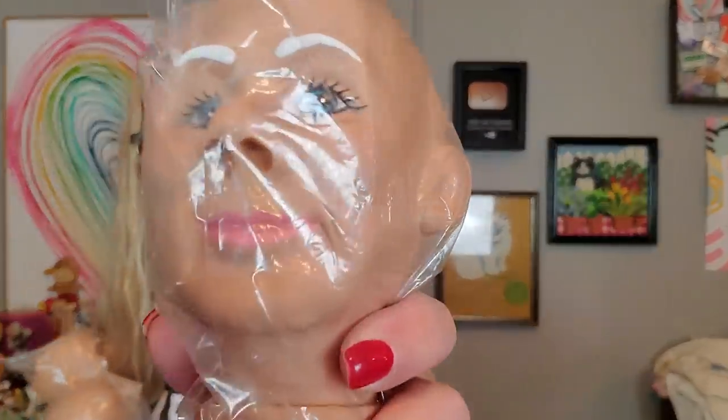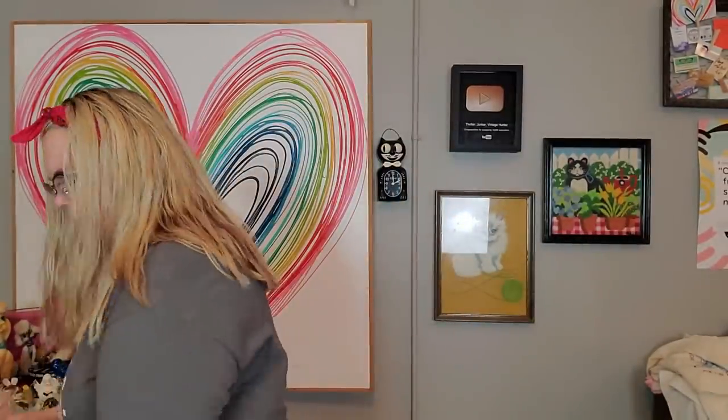Strangely enough, we've got three heads of Papaw — three Papaw heads still in their bags. So do you need a Papaw head? Because I got three of them, with oddly shaped noses. So there's those. That was in that box, as well as some hair.